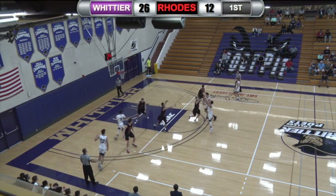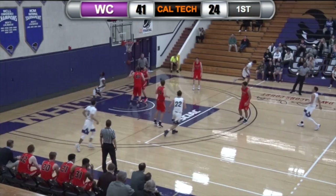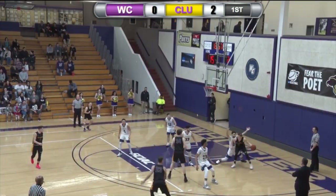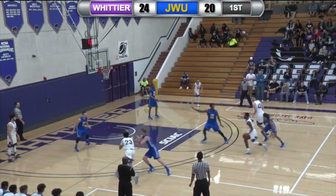Jacob Arruda from deep three — knocks it in, nothing but net. Drives it all the way with the right hand for the easy layup. Good defense by Mendez — that's the poet ball. That's the energizer bunny right there.